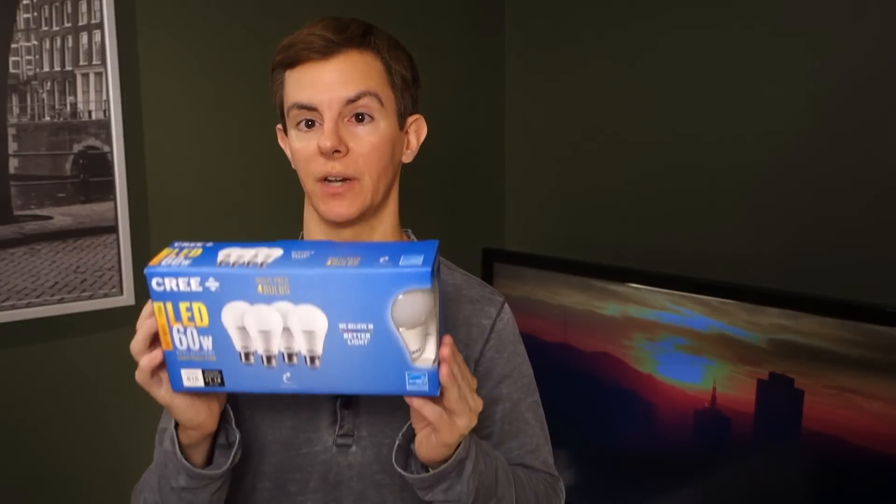These products are in Home Depot stores — they were here in Phoenix as of this weekend. They should be hitting all Home Depot stores, at least in North America, within the next week or so.